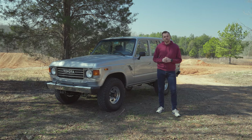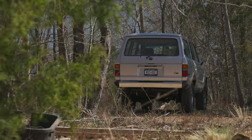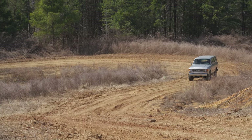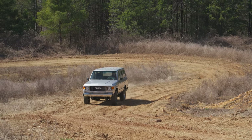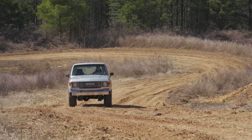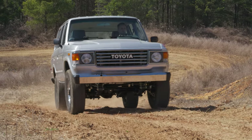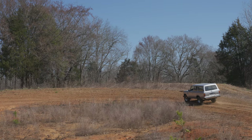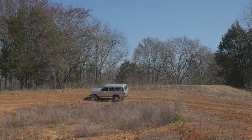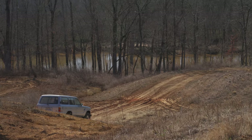Hey guys, this is Daniel with TLC 4x4. Behind me is this beautiful 1985 FJ60. The backstory on this truck: the owner has owned it for more than 20 years. The truck already went through a small restoration in the 90s, but it was starting to show its age. It lives up in the Northeast and has seen a lot of inclement weather, salt, and actually lives on a beach — so a lot of salt. When we got the truck, we had to do a lot of rust repair.